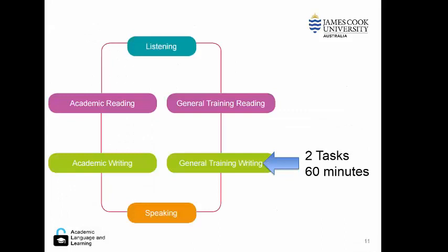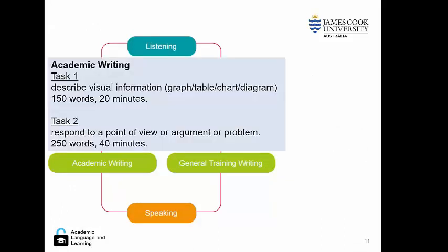The writing has two tasks and is also 60 minutes long. The first task asks a student to describe some visual information, which could be a graph, a table, a process diagram, or a chart.